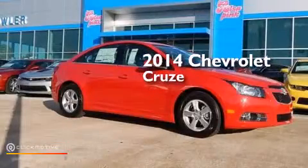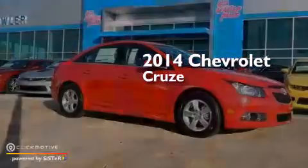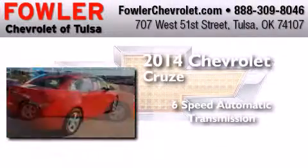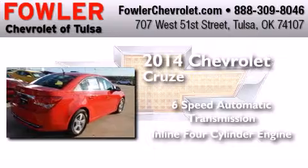This is a brand new 2014 Chevrolet Cruze. This car has a six-speed automatic transmission and an inline four-cylinder engine.